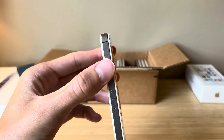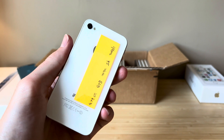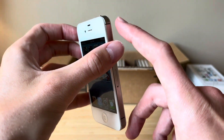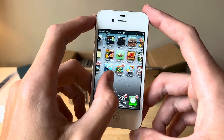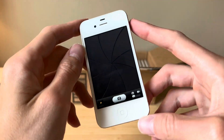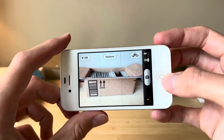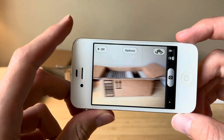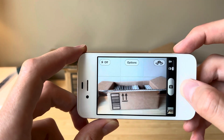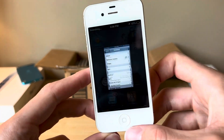If you haven't seen my iOS 6 downgrade video, if you have an iPhone 4S or an iPad 2nd generation, you can actually downgrade these to iOS 6 fairly easily. All you really need is a Windows 10 computer, an internet connection, and a 30-pin cable to plug into the laptop. I will link that video down below for you guys to check out.